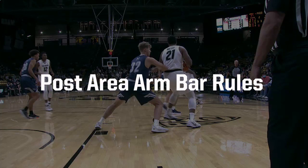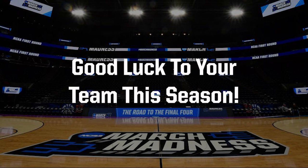Understanding the rules regarding the post area allows officials to provide balance between the offense and the defense in the post area. The 2021-22 season has begun. This is a great time of year for everyone that loves college basketball. Good luck to your team this season.